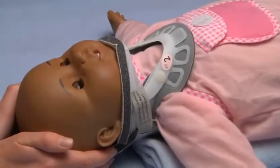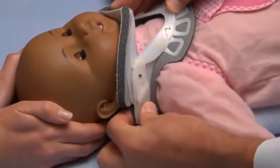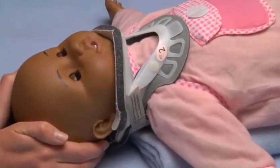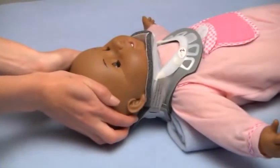To properly tighten the collar, anchor your fingers in the tracheal aperture, peel back the loop velcro and pull the loop strap out and then up and reattach. Do this on both sides to keep the back panel centered. Repeat as needed to achieve a snug, secure fit.